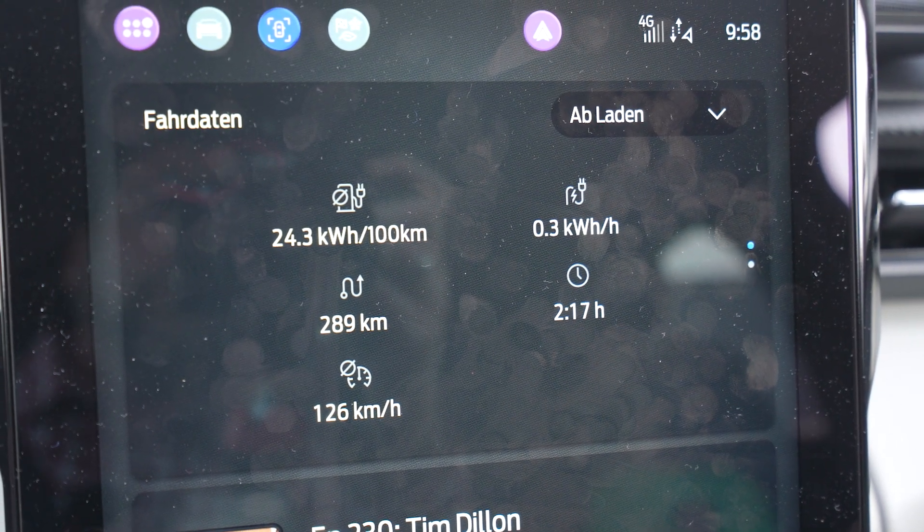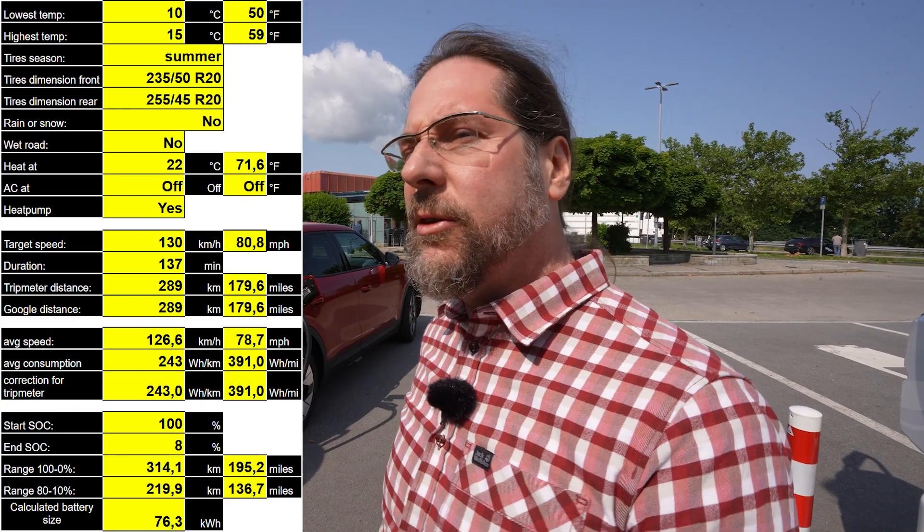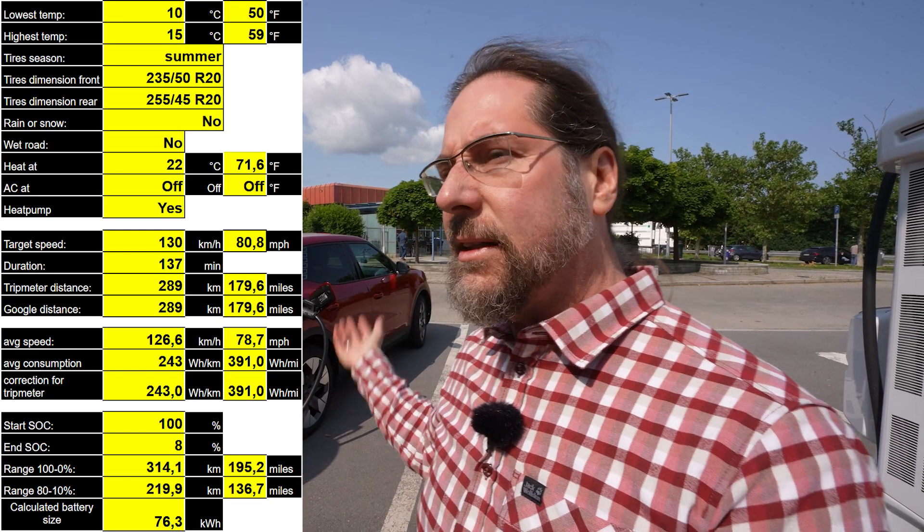I arrived with 8% and drove 289 kilometers with an average consumption of 243 watt-hours per kilometer. Google Maps confirms the same distance — 289 kilometers. That gives a projected range of 314 kilometers today, with barely any heat. It's not that cold, and yes there are big tires and all-wheel drive, but I'm a bit disappointed — I was expecting 340 or maybe even 350 kilometers.